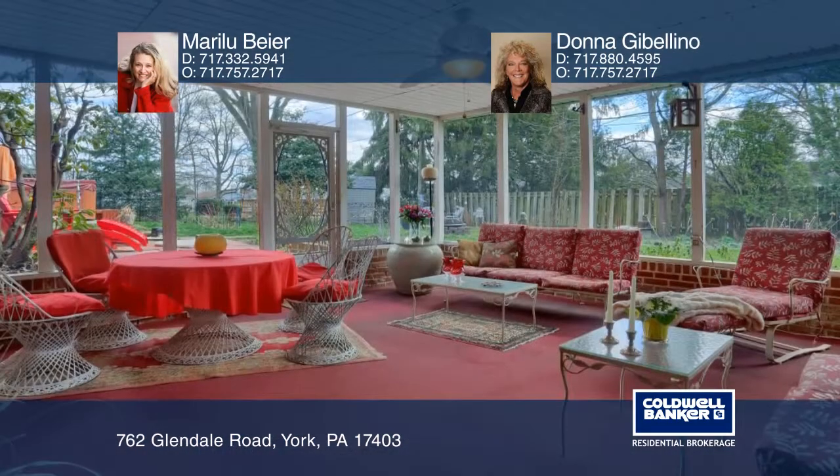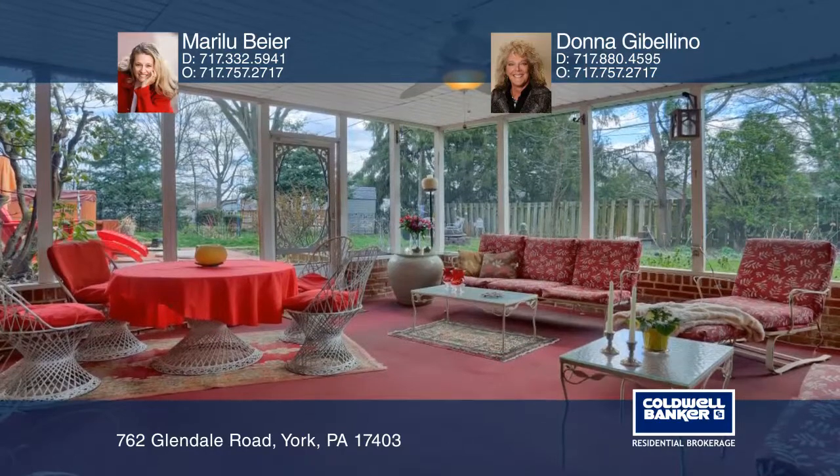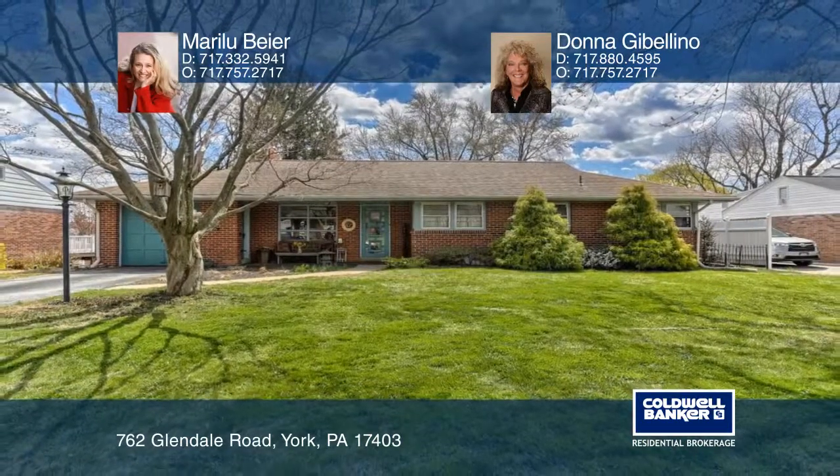Your guests will remember how hospitality flows throughout this home. Here are all the details when you tour with Mary Lou Beyer and Donna Gibilino.